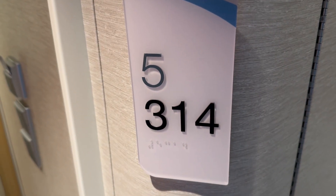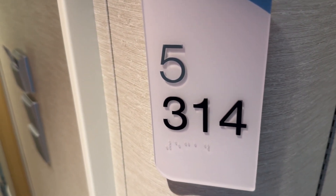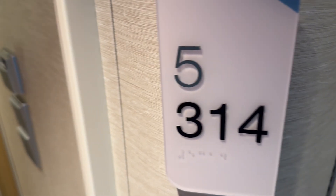All right, everybody. This is a tour of room 5314. This is a cove balcony on the Carnival Celebration.